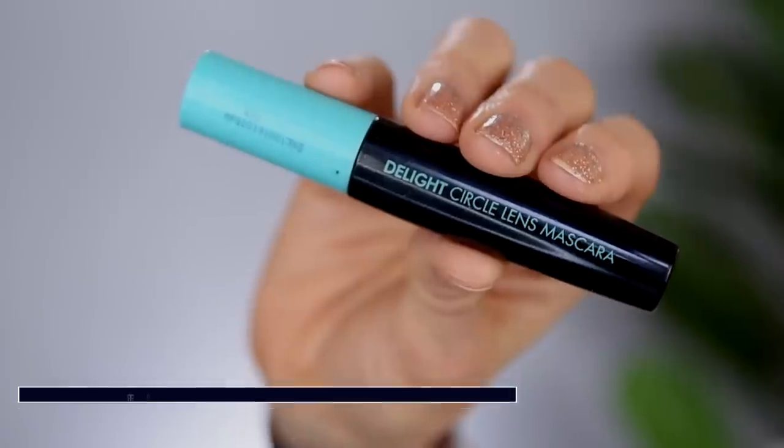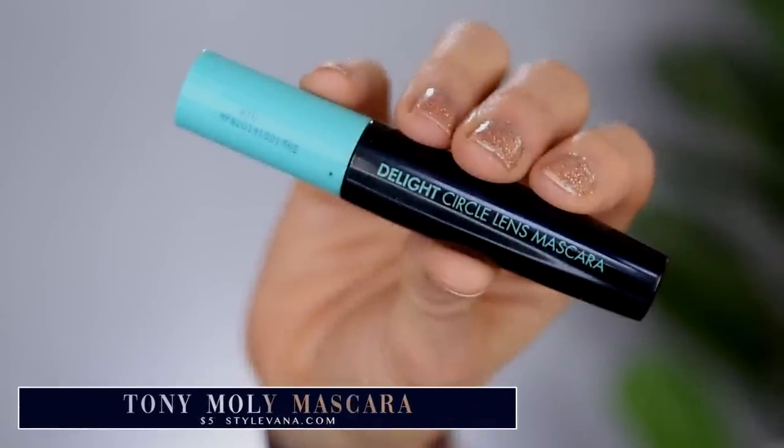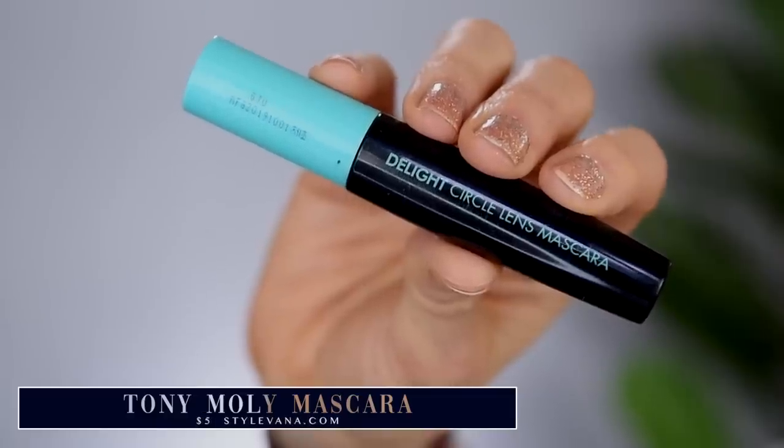Alright let's jump into some mascara. For my mascara I don't have a lot of mascaras under $8 but my favorite one would have to be from Tony Moly — my Delight Circle Lens mascara. I feel like I'm the only one in the world that loves this mascara. It just seems to work really well for me. I'm going to add a couple of coats of this and then we will be back to finish off the lips.